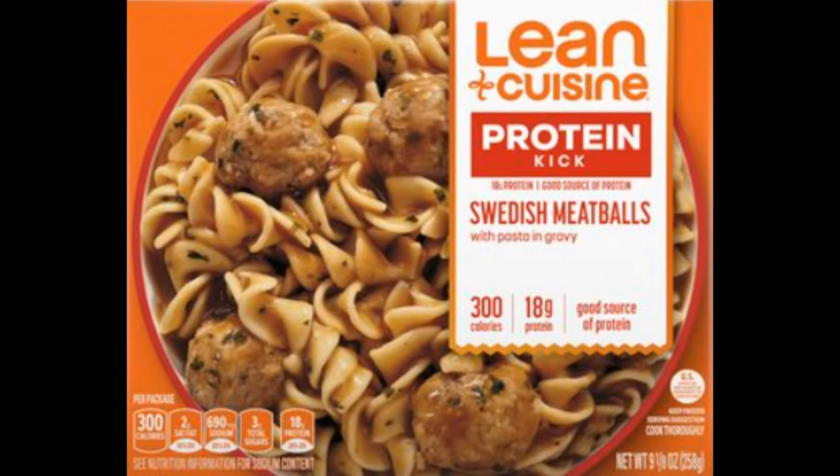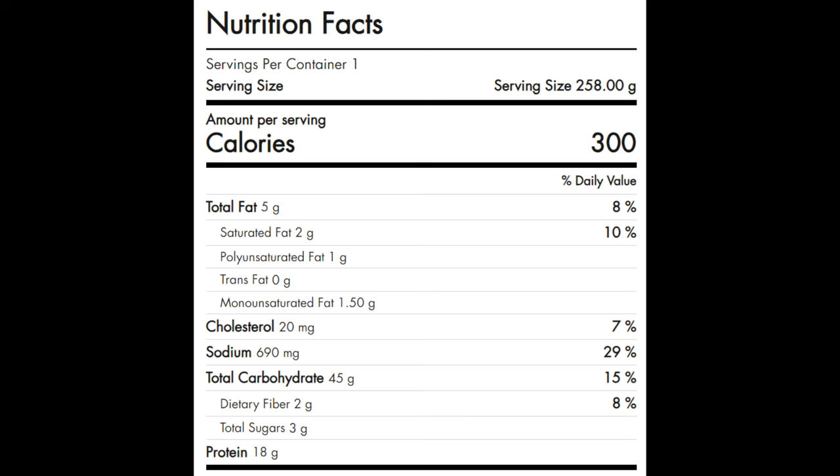Let's go over the fourth and final frozen Swedish meatballs, which is Lean Cuisine's 9 ounce Swedish meatballs with pasta and gravy, and that costs $4.39. Here's the list of ingredients — and of course it contains TVP as well. There's nothing wrong with TVP; I just don't like it being used as a filler. That's just my personal opinion. The serving size is the whole container, which has 300 calories, 5 grams of total fat, 2 grams of saturated fat, 1 gram of polyunsaturated fat, no trans fat, 1.5 grams of monounsaturated fat, 20 milligrams of cholesterol, 690 milligrams of sodium, 45 grams of carbohydrates, 2 grams of fiber, 3 grams of sugars, and 18 grams of protein.